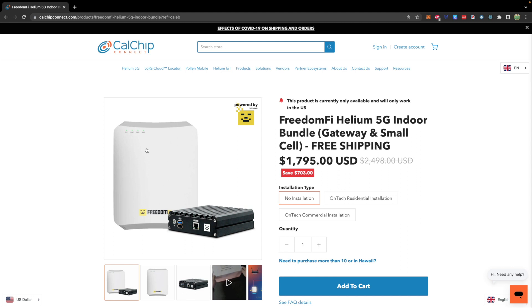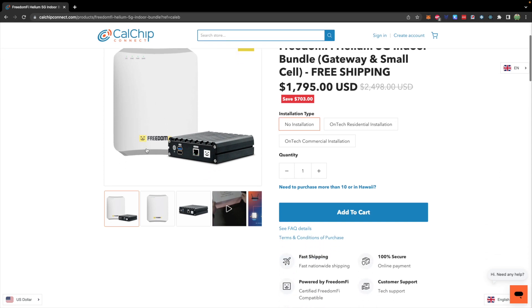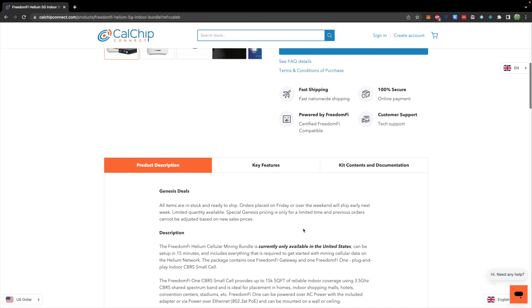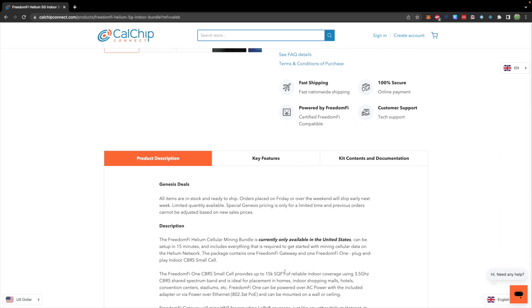We all know about some of the dark past of Helium and the major delays getting these miners in hand, but that is no longer the case. Pretty much this will ship immediately, potentially same day, and it claims to provide 15,000 square feet of reliable indoor coverage. This is a situation where you actually want to put this in an area with a lot of traffic — a shopping mall would be fabulous.